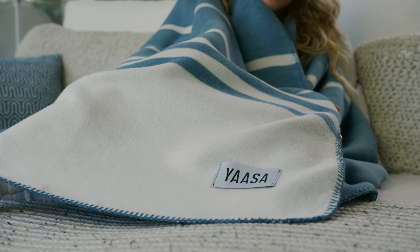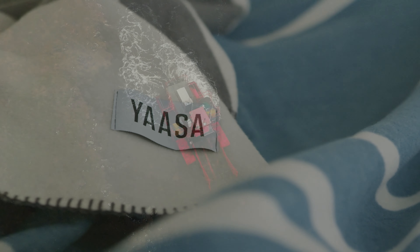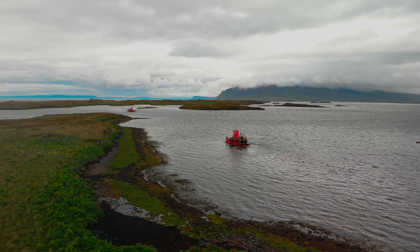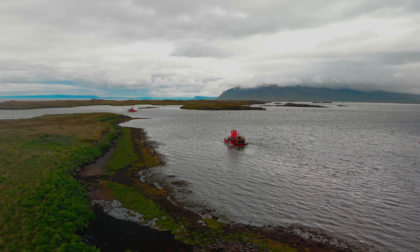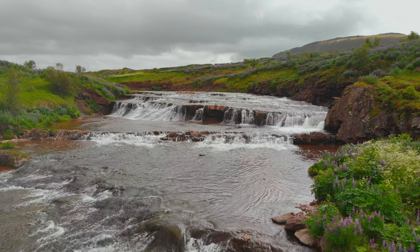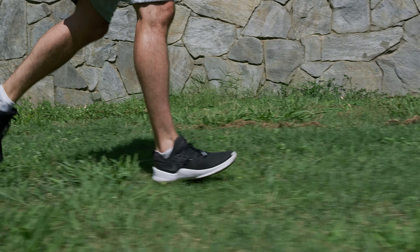Introducing the Elements Blanket. The purest elements of nature, blended together to support your every need. The Elements Blanket is the only blanket that combines the caring benefits of C-Cell with the energizing power of Salient, blended together with the softest organic cotton.